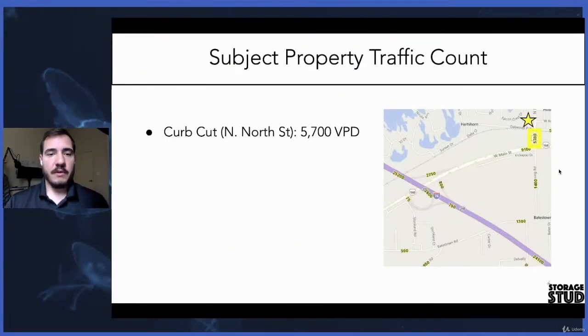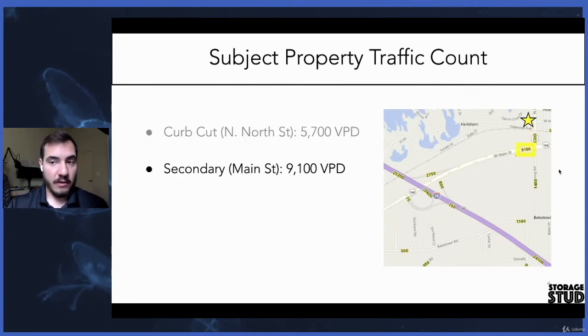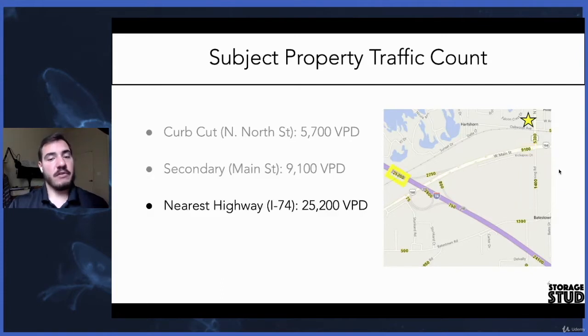As you can see here, the curb cut on North Avenue is 5,700 cars per day. The secondary road that feeds into the curb cut is Main Street, that's 9,100 cars per day. And Main Street is fed by I-74, which has 25,000 cars per day, so that's a pretty good number.